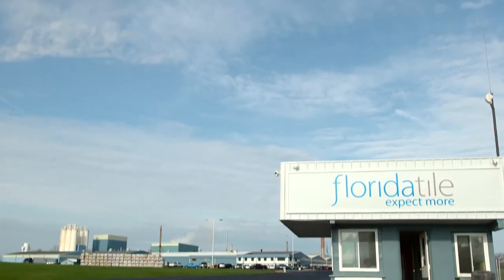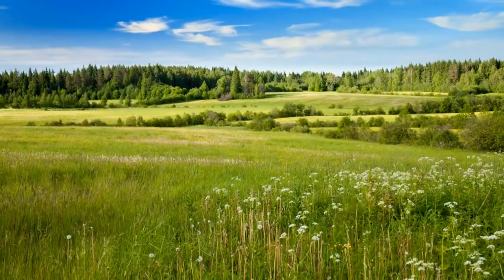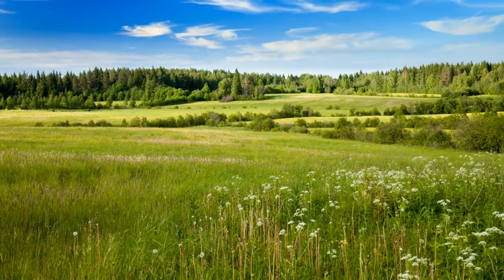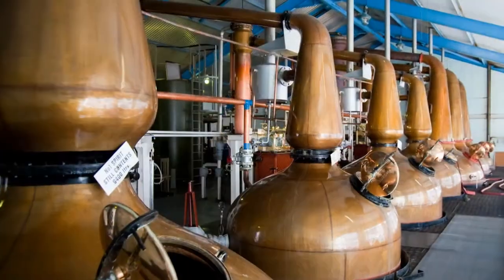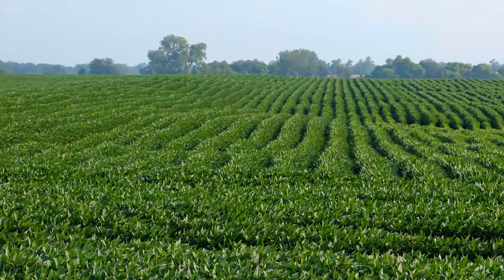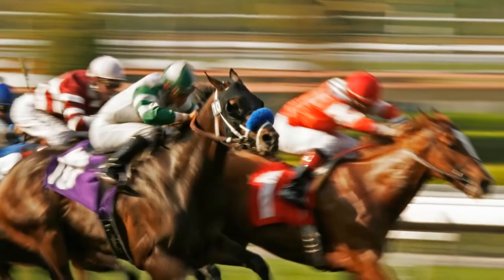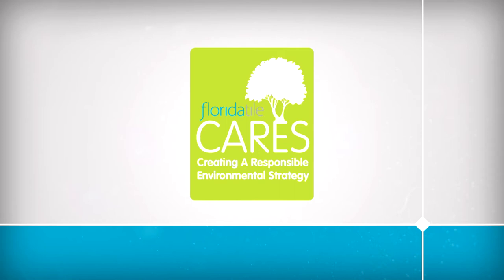At Florida Tile, we feel we have an added responsibility to green manufacturing. Our Kentucky location is surrounded by some of the most beautiful landscapes in the country. The same water we use in manufacturing our tiles is used to produce some of the best bourbon in the world, feeds farmlands that are generations old, and provides nourishment to a legendary horse industry. The Florida Tile CARES initiative — creating a responsible environmental strategy — has put several programs into place to lessen our carbon footprint.